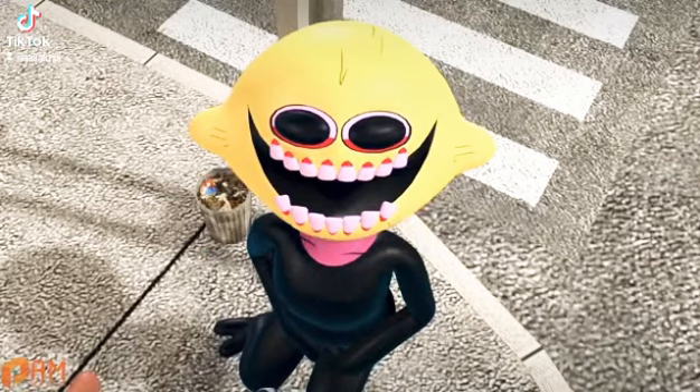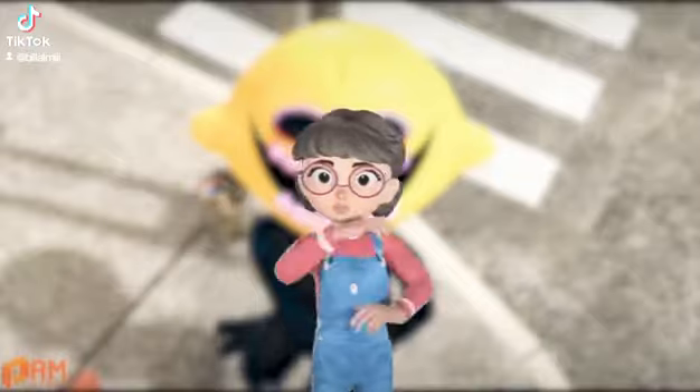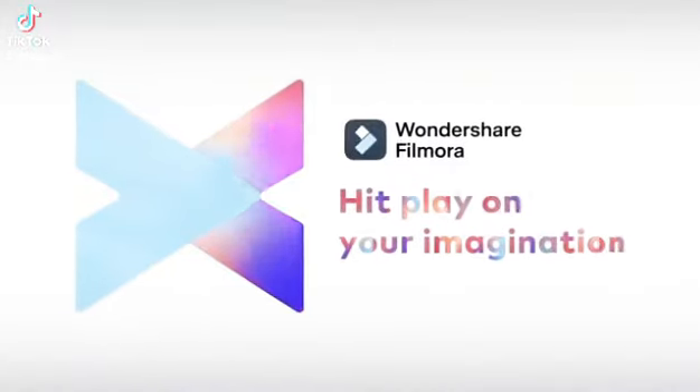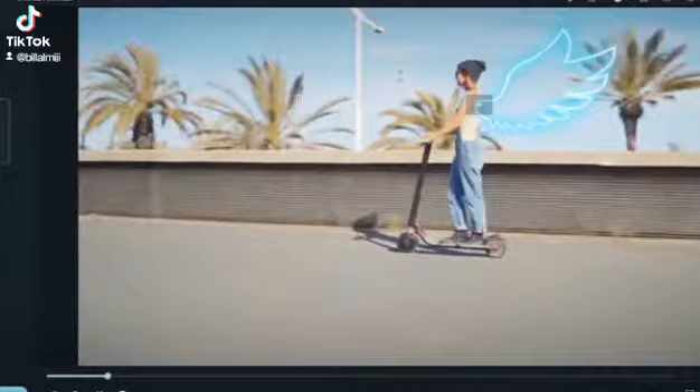If this video was edited with Filmora, I'll show you. Before we start, I believe many of you are thinking about starting your own YouTube channel but maybe just don't know how to edit videos. You can definitely go with an easy-to-use but powerful video editing software, just like our today's sponsor, Wondershare Filmora.